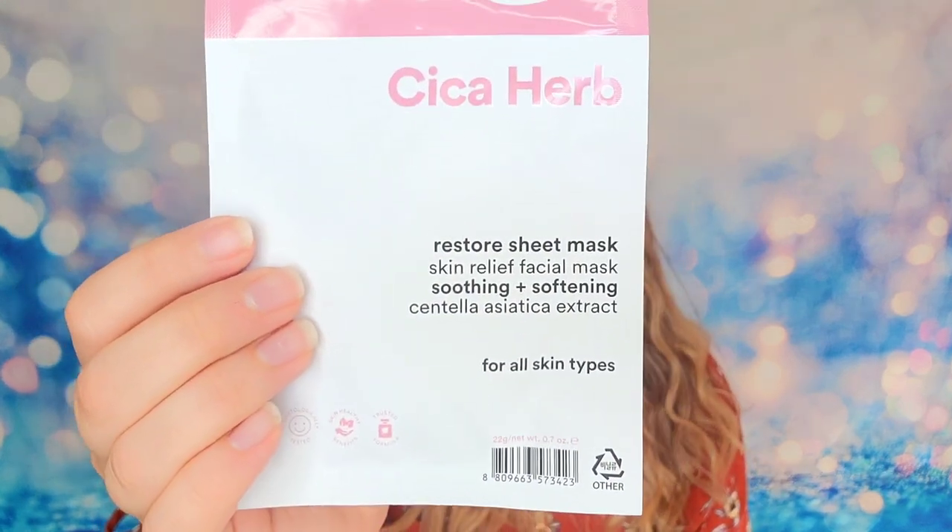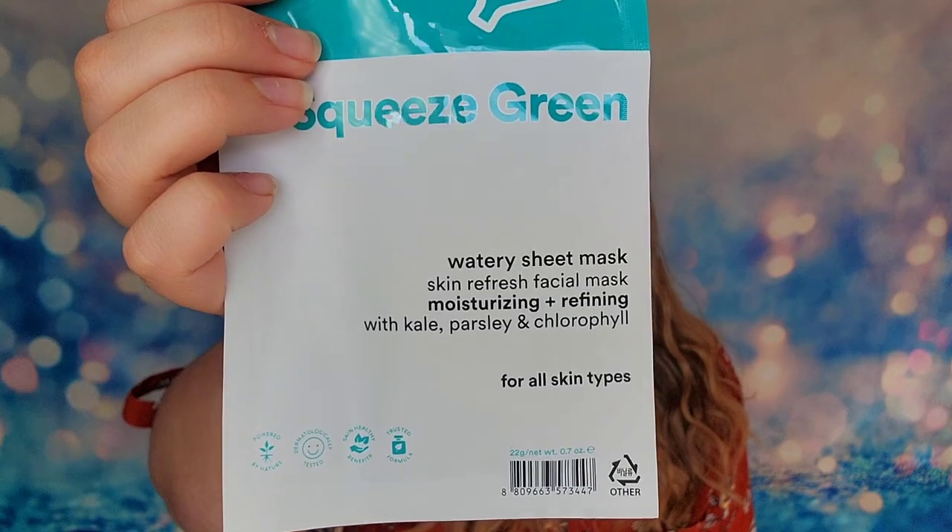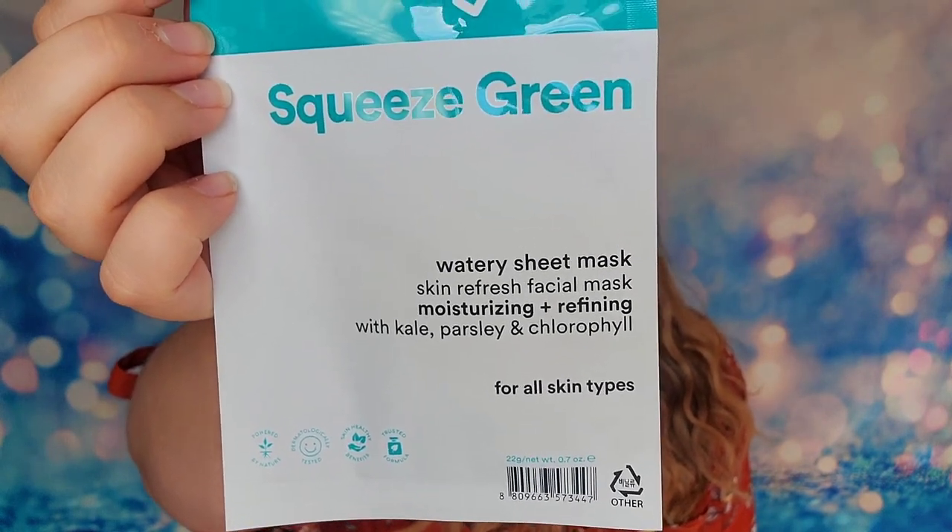The first things I have are some masks — they look like they're rolled up in here. I have two masks from the same company, e-nature. The first one is a Restoring Sheet Mask, and the second is a Watery Sheet Mask, which is supposed to be a moisturizing one. I'm not familiar with these brands at all. It does say they're from Korea, and the expiration date is 2024. I almost wonder if brands send products to Ipsy and Ipsy says they're not interested and just saves them for a limited edition bag.